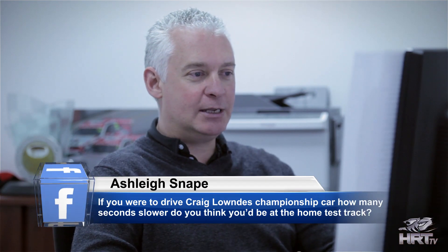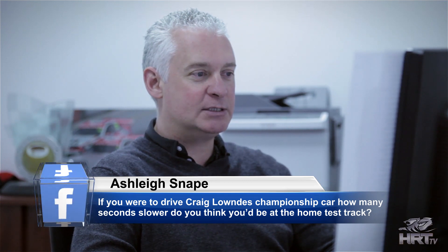So we'll start off with Ashley: if you were to drive Craig Lanz's championship car, how many seconds slower do you think you'd be at the home test track? I know Craig very well. I think I'd be a long way off him. These guys are talented — you should never really underestimate how good they are. But around QR, if I was five seconds off I think I'd be quite happy. Probably not the answer you'd think, but these guys do a good job and the cars are very hard to drive.